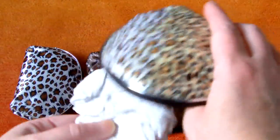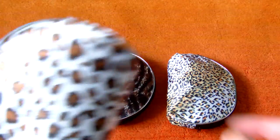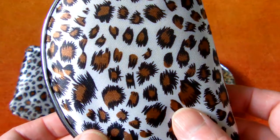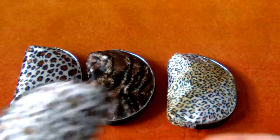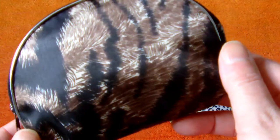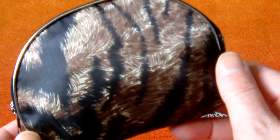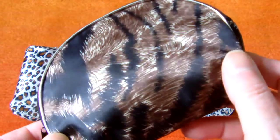That's the cheetah, and this is the leopard skin, again with the silver piping detail and the same inside. And this is the sort of dark tiger, again silver piping detail, and it's waterproofed inside.